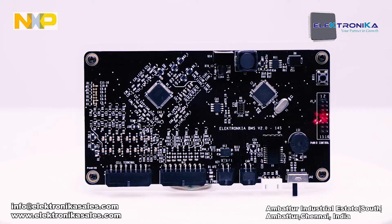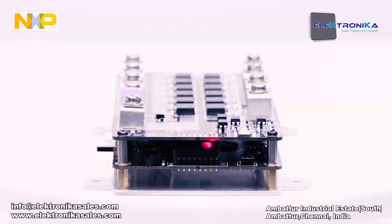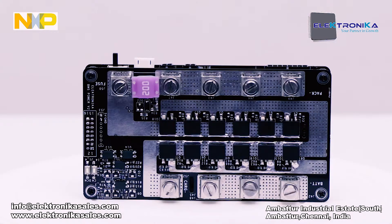The MOSFET power card or relay power card gets connected over the same terminal connector here. We are connecting the power card to our main control card with this end terminal. In this MOSFET power card, we have implemented both charging and discharging channels. Terminals are provided to connect your charging and discharging cables. Here we have all the power section.